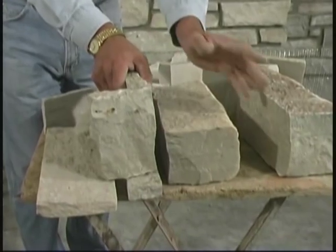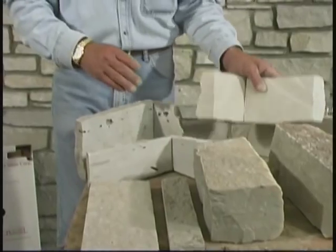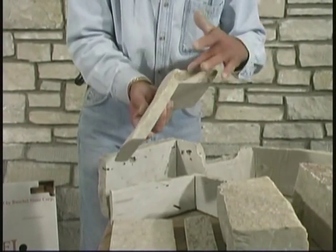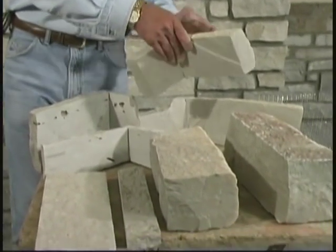You can't compare the difference — you can just see it, it's the same as a full size stone. If you have a specialty corner, we can cut a 135-degree corner, which would still make it look like a full size veneer. There are just endless things that we can do with our stone.